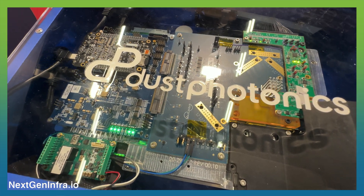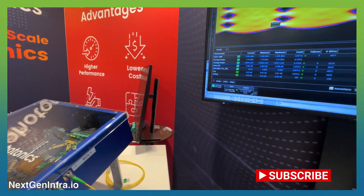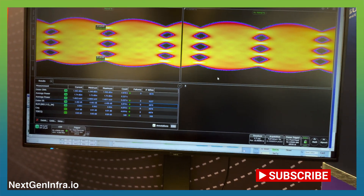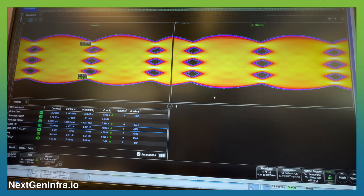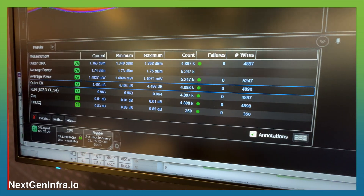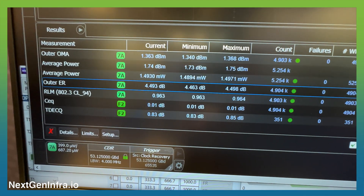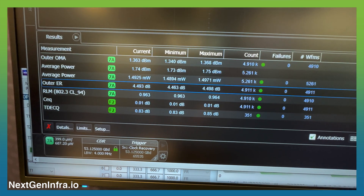What we are showing on the screen are the superb results that we get. Here we have the optical eye, which shows much better than spec results. In the show we also demonstrated operation across different temperature values, from room temperature to high temperature.